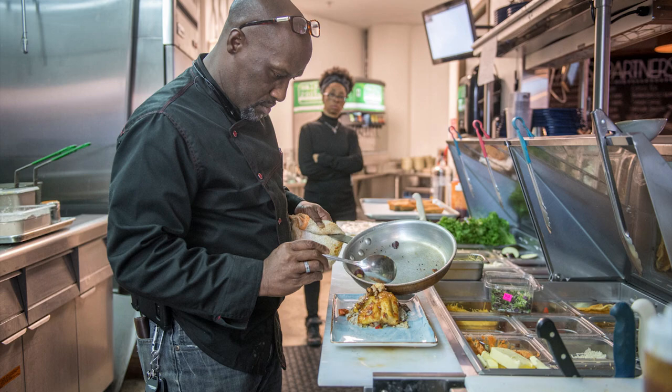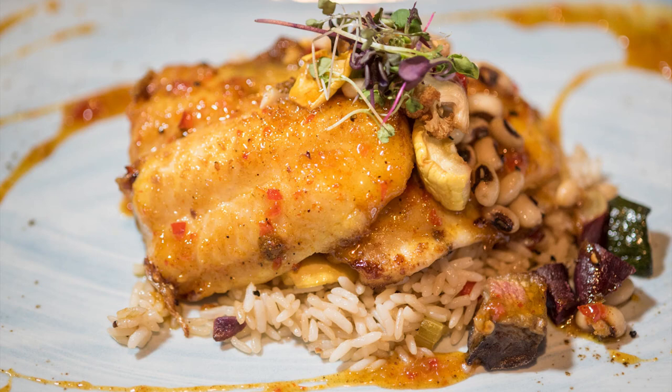We have a rosé on our menu that pairs very well with that Thai curry catfish. I also have a Pinot Noir that a lot of people order with it. People think of catfish and assume it's not something you could have a glass of wine with — it's the complete opposite. It's just like any other great fish out there.